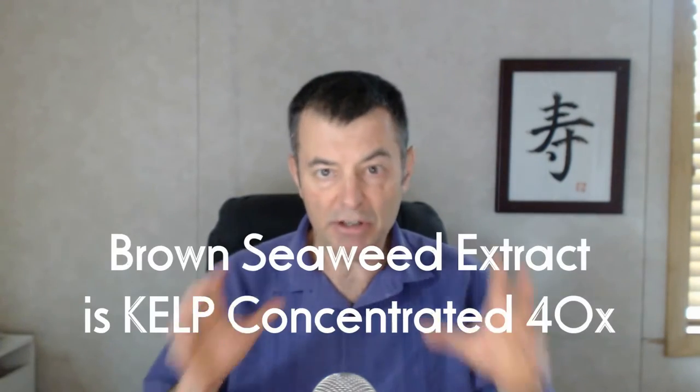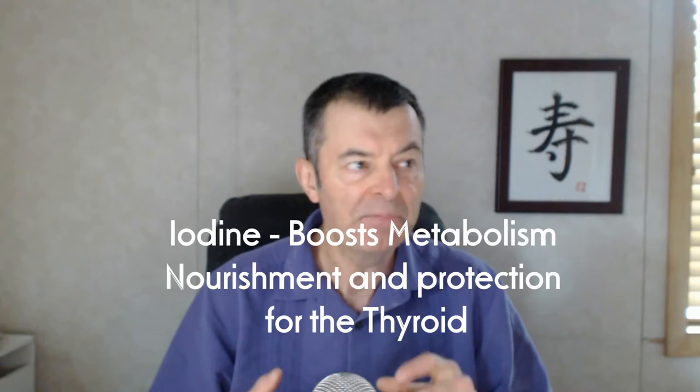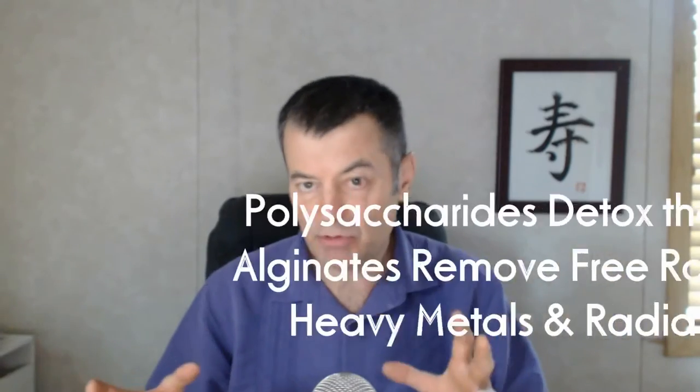What I call the three kings: chlorella has the most protein, chlorophyll, and nucleic acids. Then you've got brown seaweed extract, which has iodine that feeds the thyroid and activates the endocrine system — all the other glands in the system. So you get this internal lubrication, bringing things into homeostasis and balance. It also has polysaccharides including fucoidan, an amazing anti-inflammatory, antiviral, antibacterial nutrient.